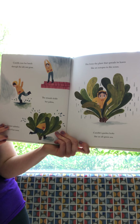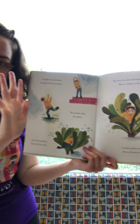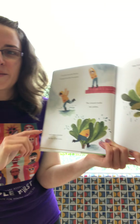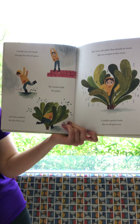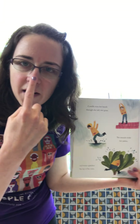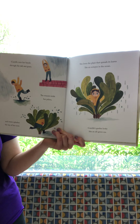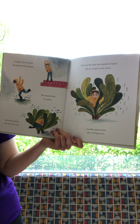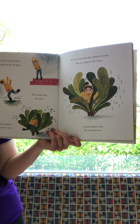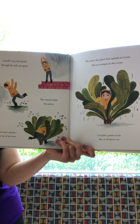Camille runs her hands through the tall wet grass — the strands tickle her palms. Can you show me the palm of your hand? That right there is the palm of your hand. And water splashes the tip of her nose — friends, can you find the tip of your nose? She loves the plant that spreads its leaves like an octopus in the ocean. Camille's garden looks like an all-green sea. She sounds like she's having a lot of fun out in the rain!